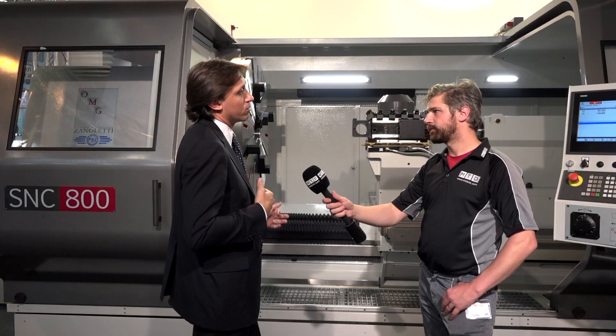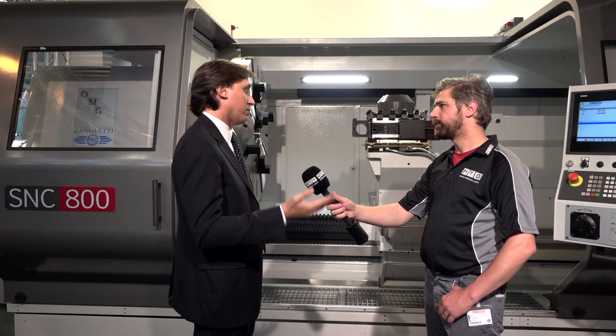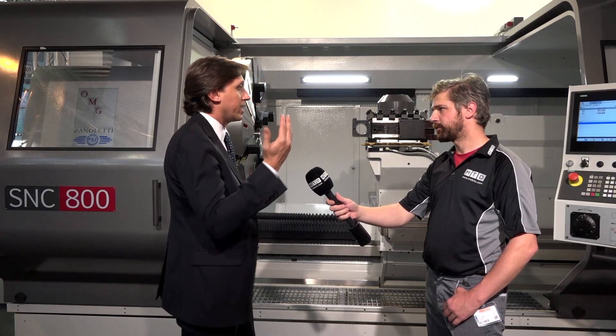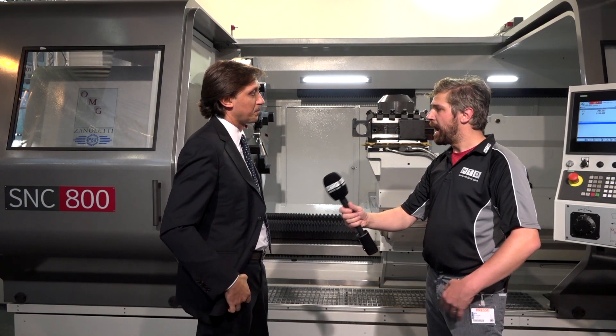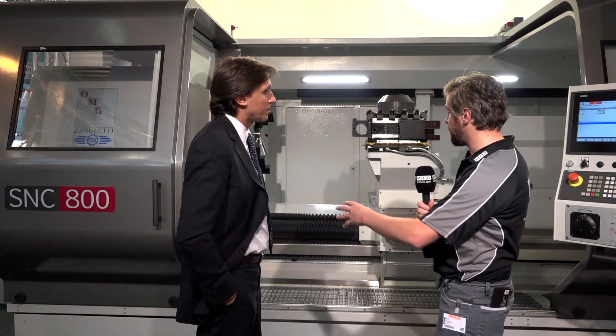We have a really wide range of products, starting from 500mm diameters up to one and a half meters, and from one meter length up to more than 20 meters. So our company can cover the full range of horizontal CNC machines.